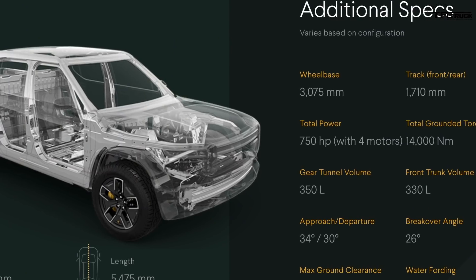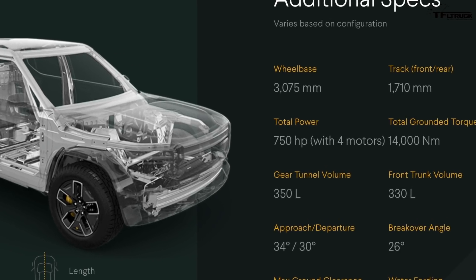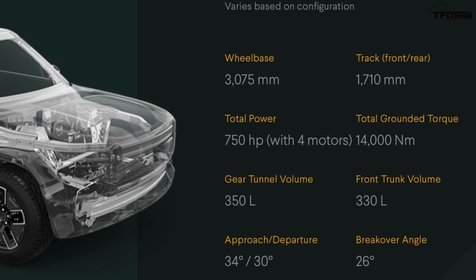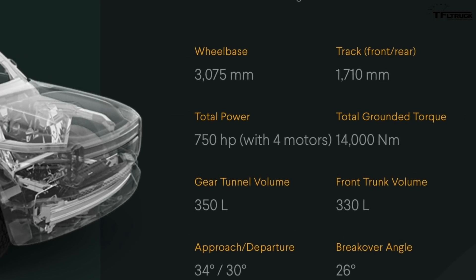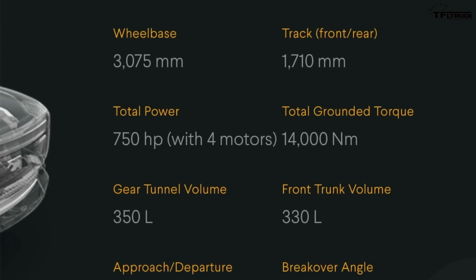I'm going to be sharing some of what I'm doing on the screen here as I look at the truck and show you some of the specifications. Let's start with the power figures off the bat. Rivian says this truck has four electric motors, total horsepower is 750, and total torque output is over 10,000 pound-feet.